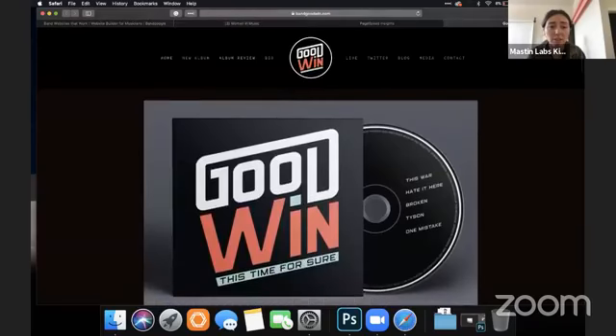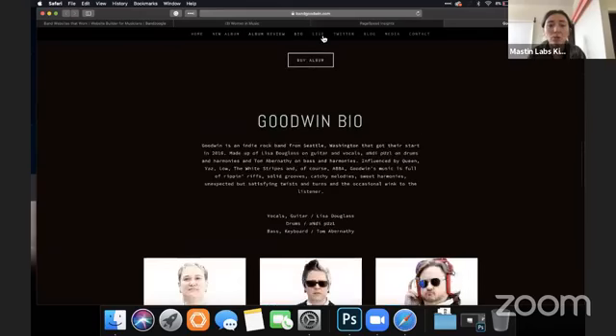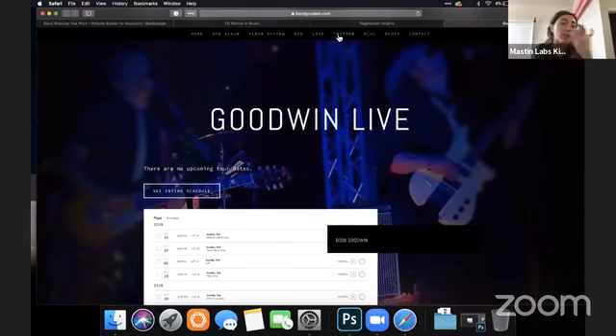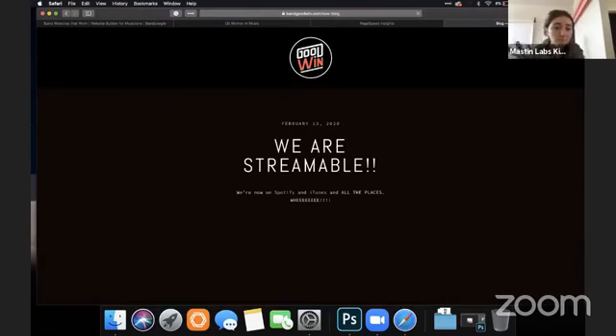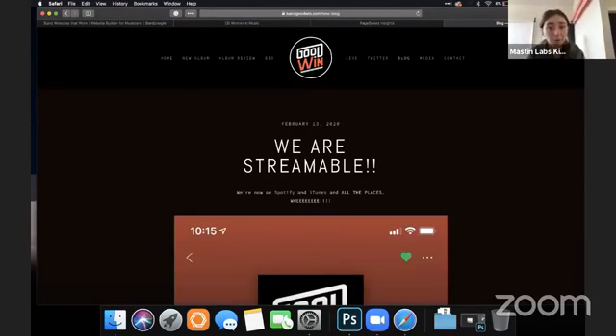The navigation — every time I click one of these, it loads it down at the bottom; it doesn't open a new screen. Sometimes the blog does open a new page, but that is actually a normal user function that people are used to.